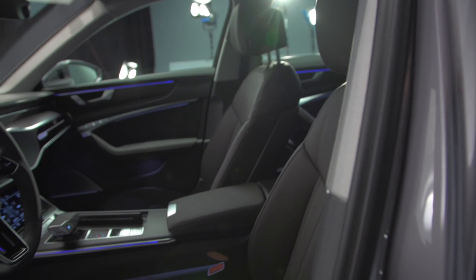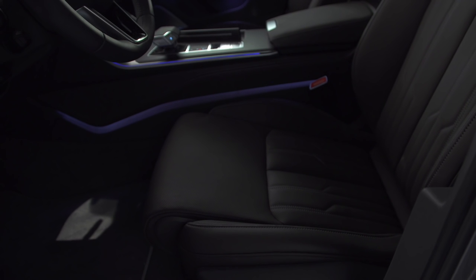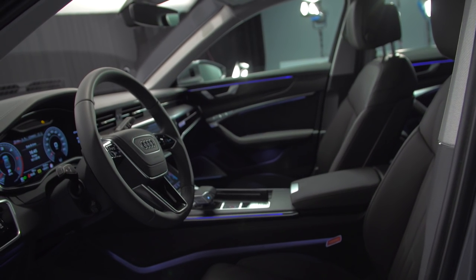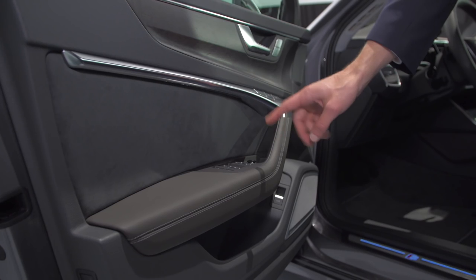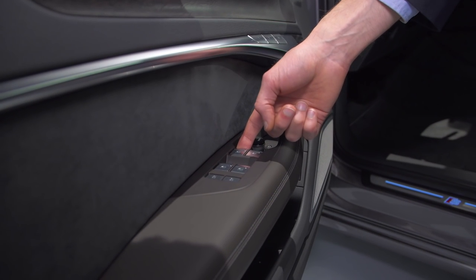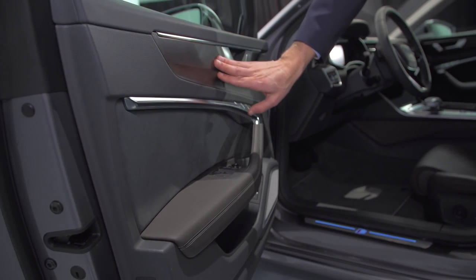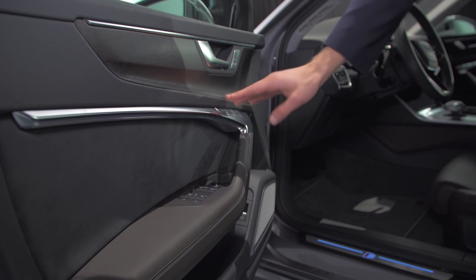Different seat surfaces are available depending on the market. In Germany you can also get a full fabric seat; in the US, probably a leatherette seat; and what we see today is the full animal skin spec. High craftsmanship is found at the inside of the doors with design lines, and each single button has a clicking sound and is really perfectly executed — that's the main feature when you buy such an expensive Audi. There's also a matte wood inlay that feels really natural.